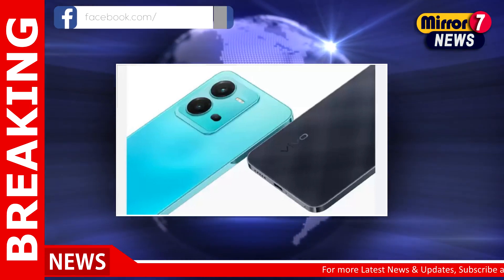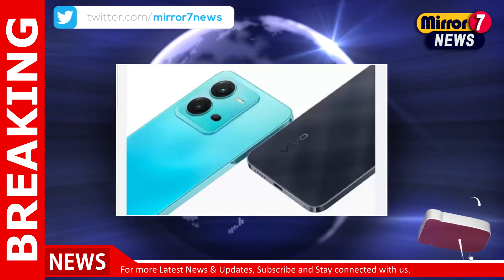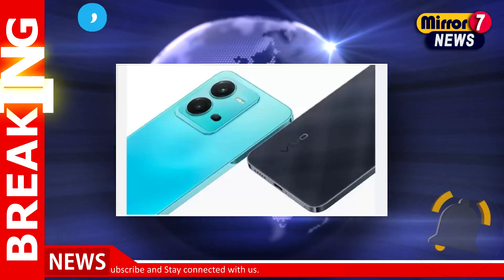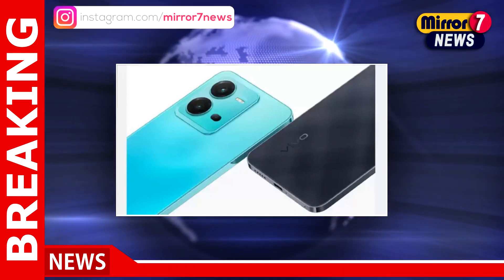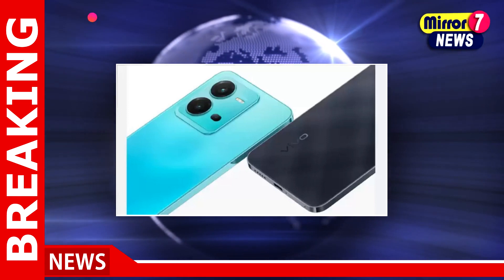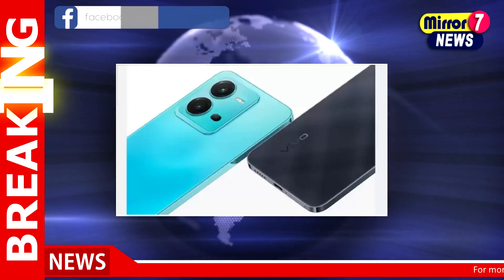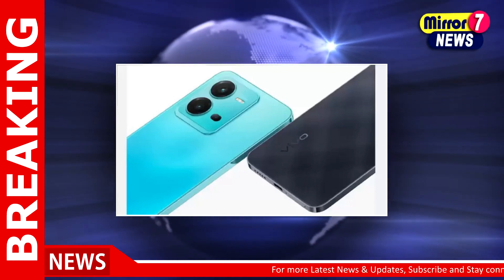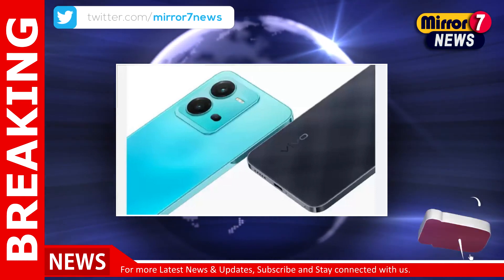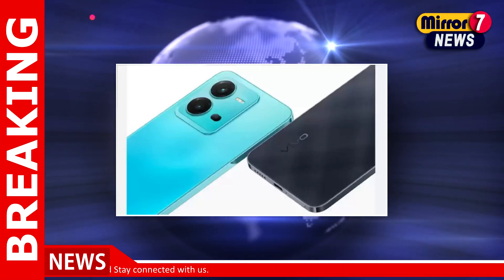In the Flipkart sale, the Xiaomi 11i 5G comes with a starting price of 24,999 rupees. The handset packs 6 gigabytes of RAM and 128 gigabytes of internal storage. It is powered by the MediaTek Dimensity 920 chipset and backed by a 5,160 milliamp-hour battery. It has a 108 megapixels primary camera at the back and a 16 megapixels selfie sensor on the front.